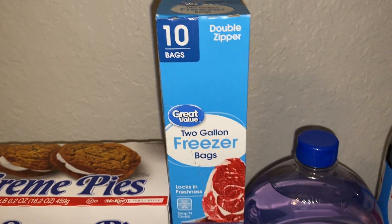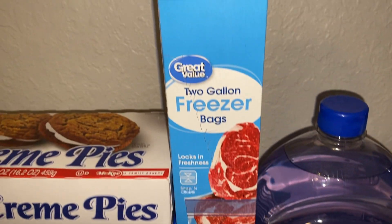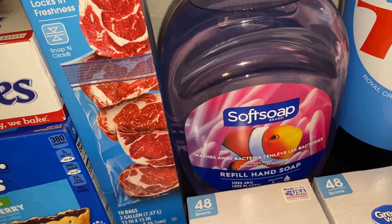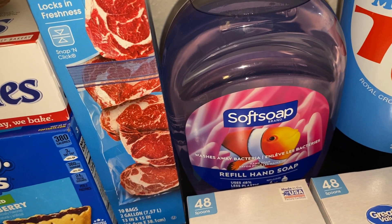Then we got a 10-pack of the Great Value 2-gallon size freezer bags. We also got two bottles of the Soft Soap liquid hand soap.